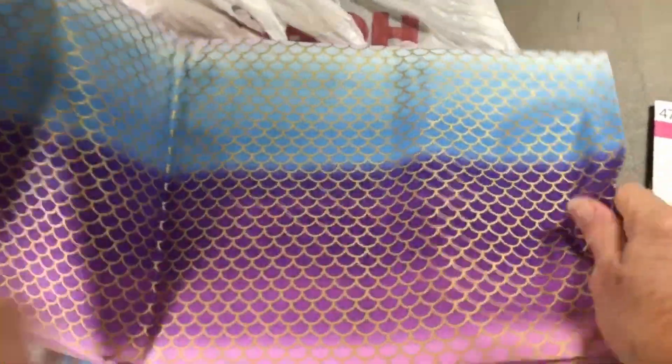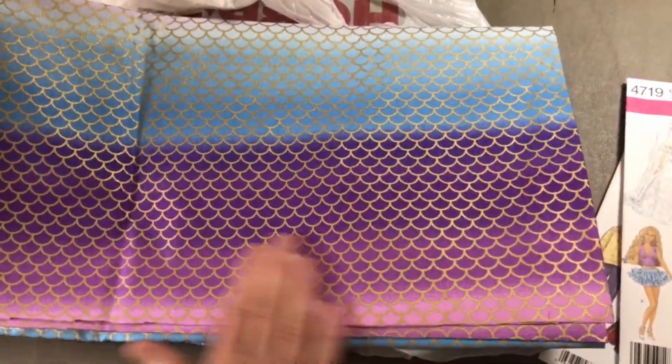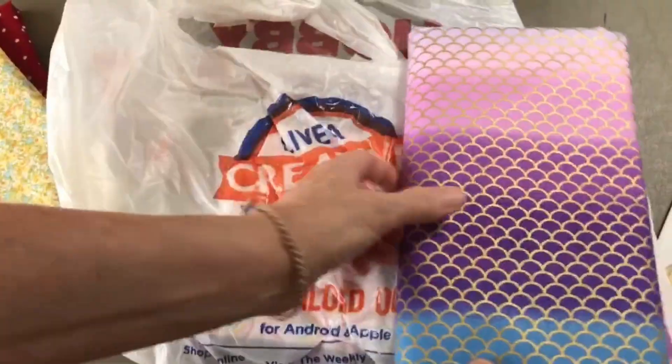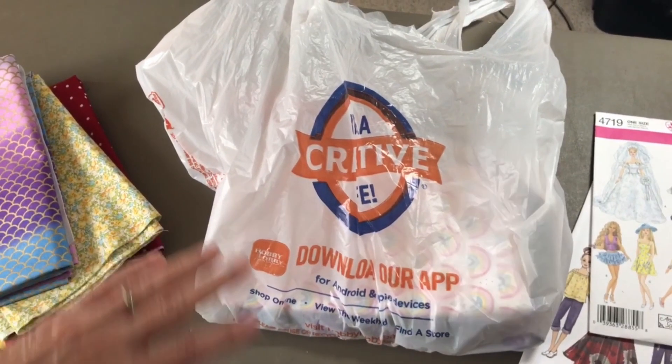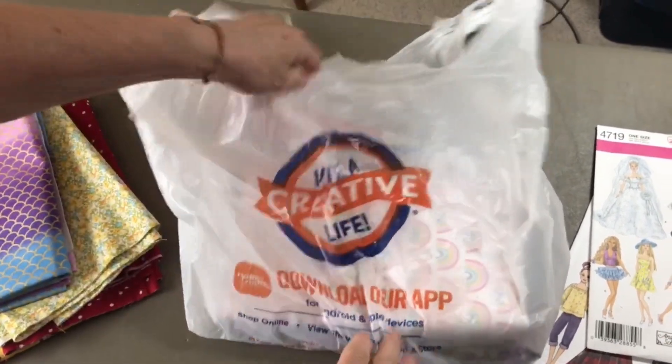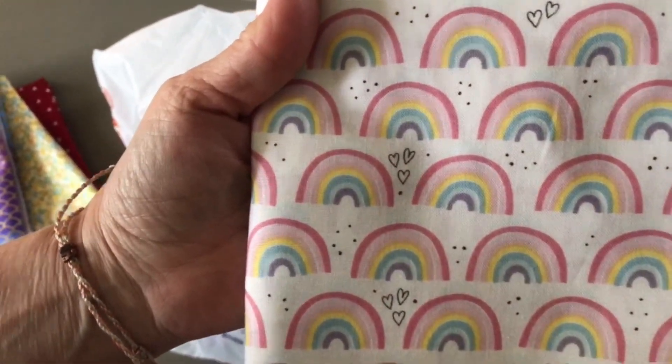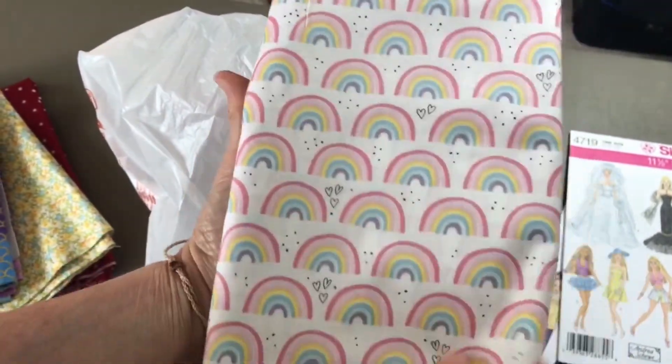And then this mermaid fountain ombre — it's really pretty, it's got a little bit of a gold finish to it. This is all cotton. We had to take a little break because of the guy mowing the lawn! Next one: rainbows with little hearts, so cute. I love this — it's pastel rainbows.